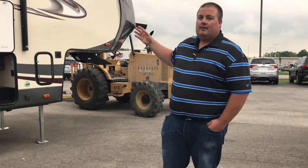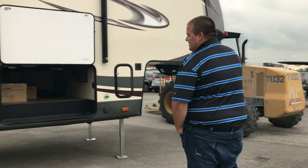This is the 356QB by Heritage Glen. I'm going to highlight some of the features on the outside of this product.